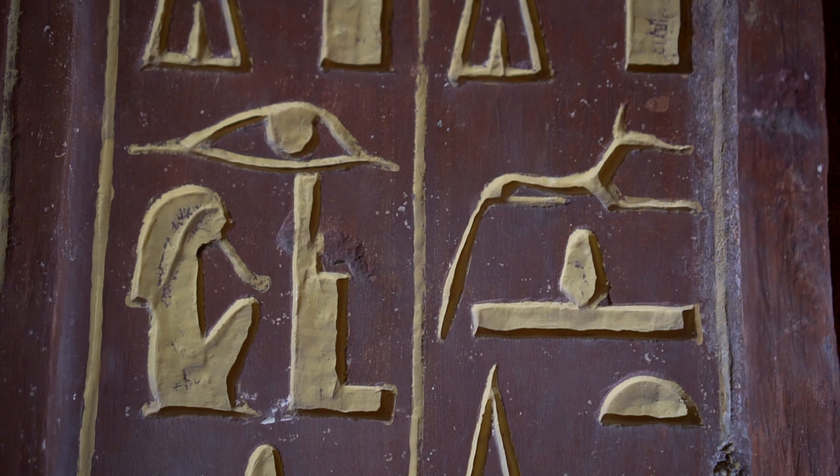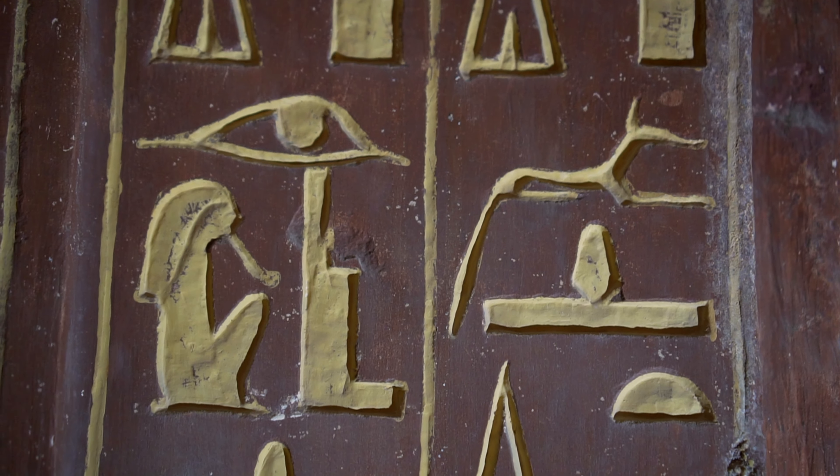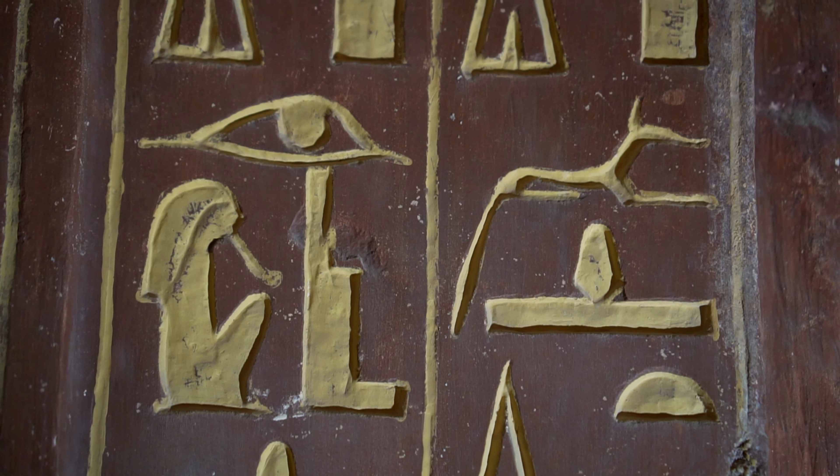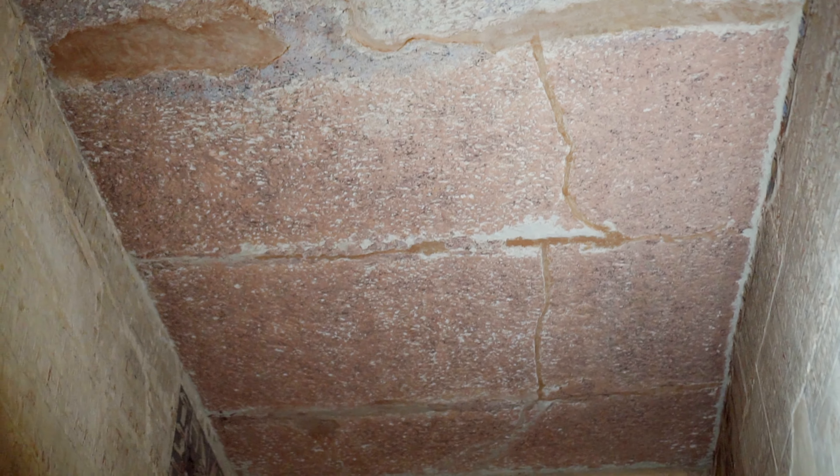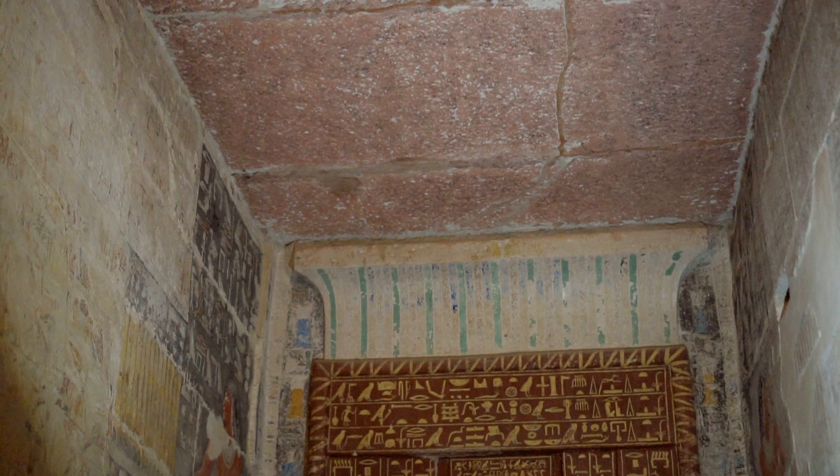Next to the traditional guardian of the dead, Anubis, we see the name of Osiris, who in the times of Mehu was already becoming a national deity. The perfectly preserved ceiling was also painted to imitate granite, which as we know was reserved only for gods and pharaohs.